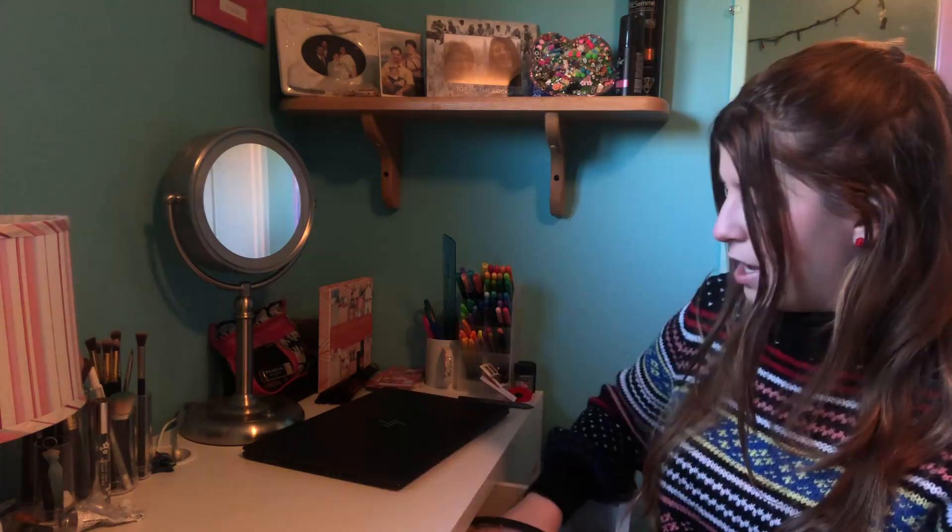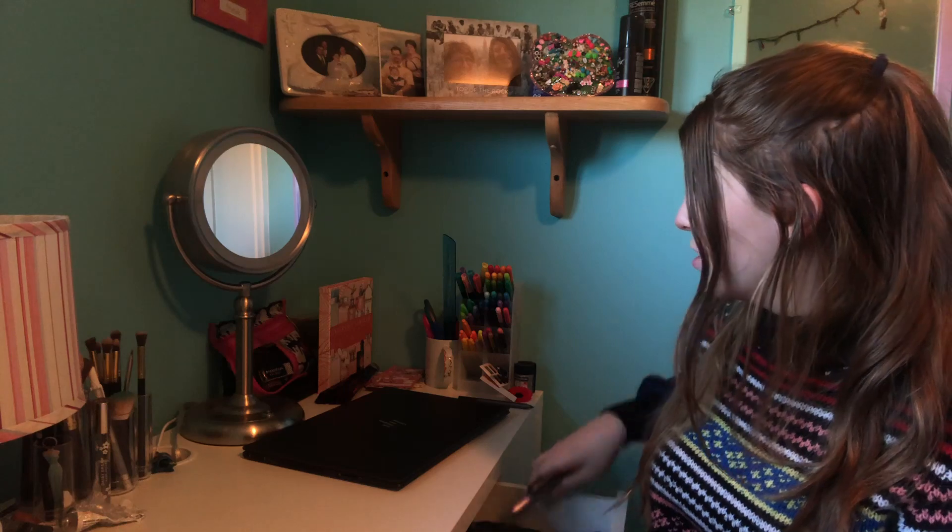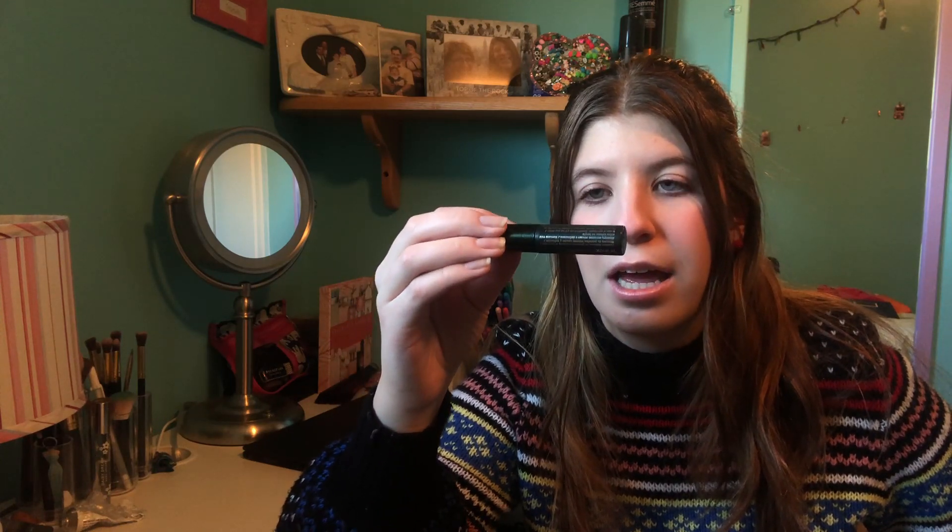Next are eyelashes. I have an eyelash curler — no idea where it's from — and two mascaras. The first is the Too Faced Better Than Sex mascara, which is the only thing I've ever bought from Sephora. I'm proud of that. It says it's only good for six months but I don't care; I like it and that's what I'm wearing right now. For my bottom lashes I use this Clinique tiny little mascara — it's good for bottom lashes.